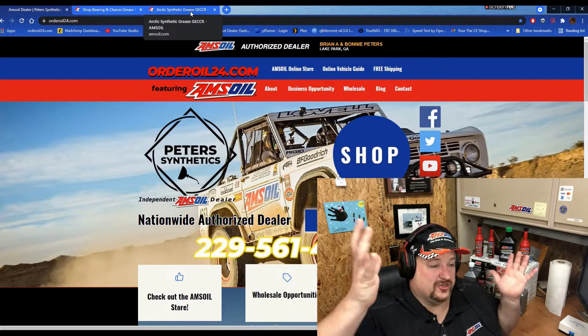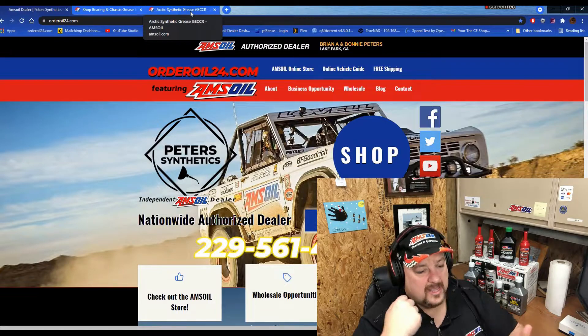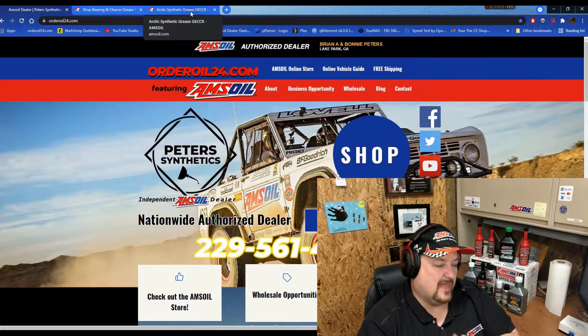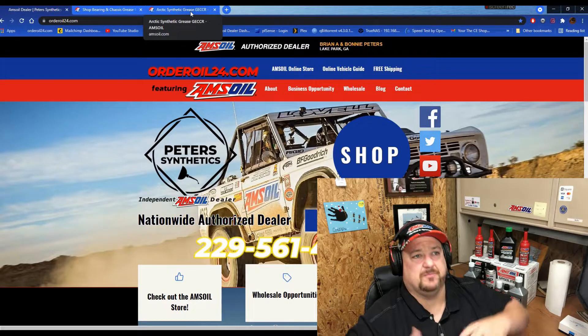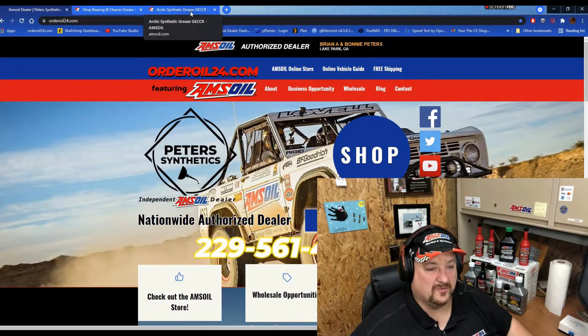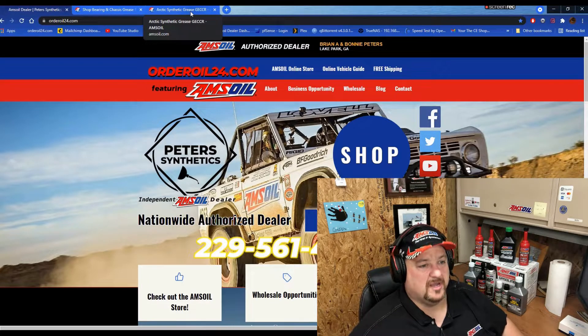Even if I'm not your dealer, go to your dealer — text, call, or email them and they will help you. They're not just some big person sitting in an office making money off you. No, these people really want to help you.